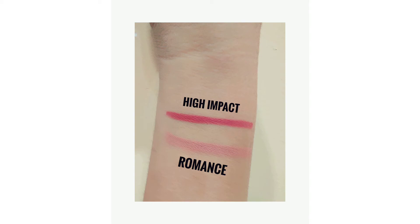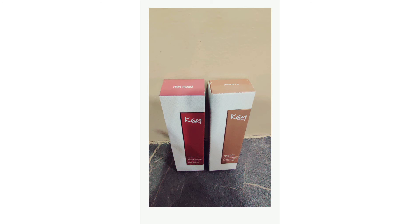I love the shade High Impact — it's a peachy, reddish, brisk type of shade. There are many good shades available at Nykaa; I will give you the link so you can see and purchase them, but I only purchased these two shades.